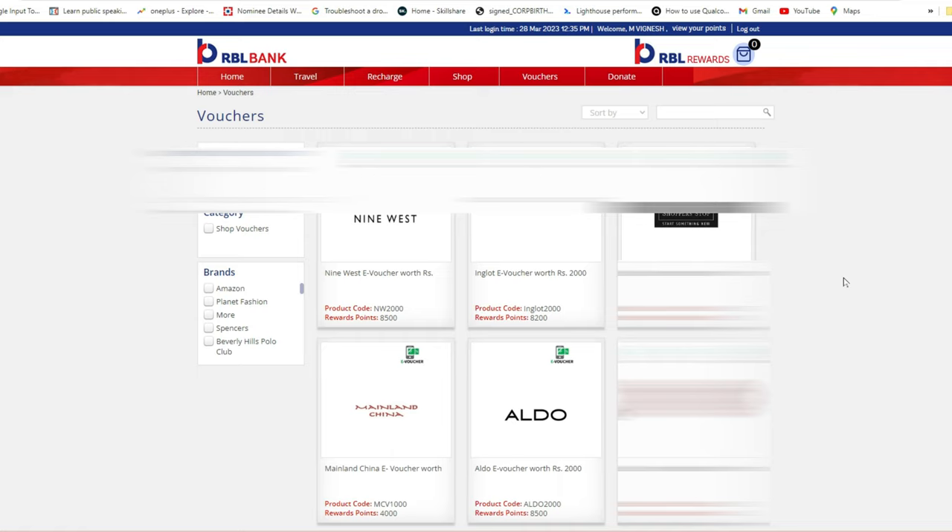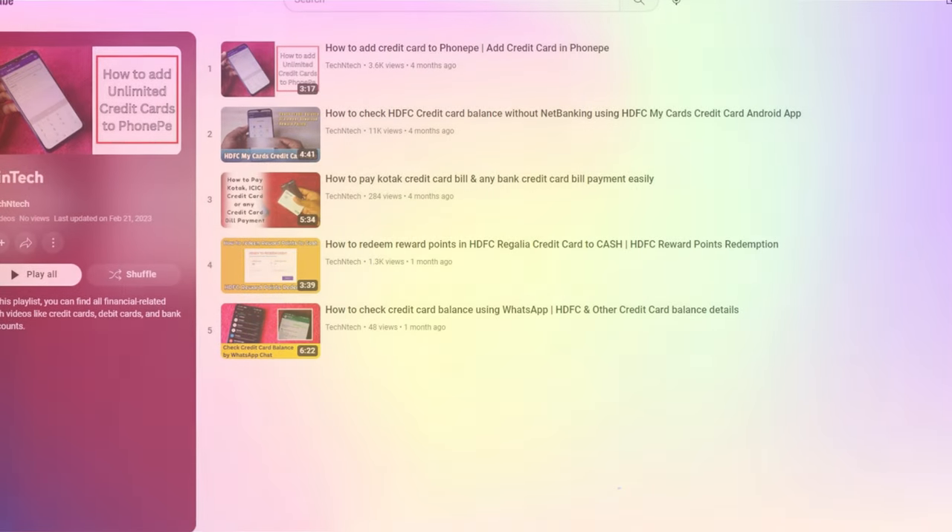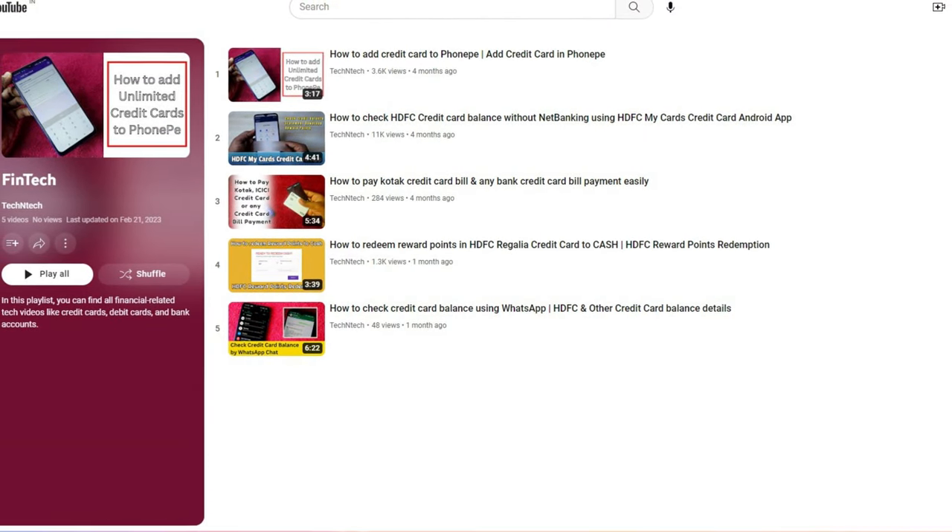This is the official method to redeem RBL card reward points — whether you're using a direct RBL card or a partnership card like RBL with Bajaj Finserv. You can redeem points into vouchers, use them for recharges, book travel or hotels, or shop directly on the rblrewards.com website, which is the official RBL rewards program.